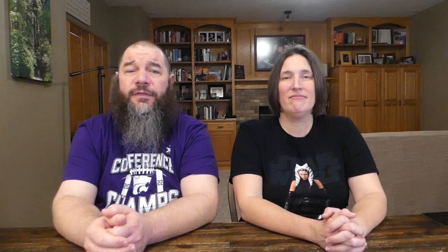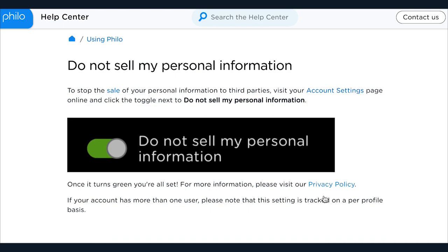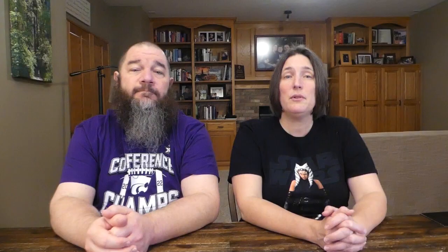Our next-to-last tip is how to choose not to have your personal information shared with third parties. Philo gives you a way to opt out of having your personal information shared with third parties, which is helpful if you don't want your watch history shared with advertisers. You cannot change the setting from a TV, so on a computer, click Account Settings, then select the Do Not Sell My Personal Information button so that the green dot shows. This setting is tracked on a profile level, so individual users will want to do this on their own profiles as well.